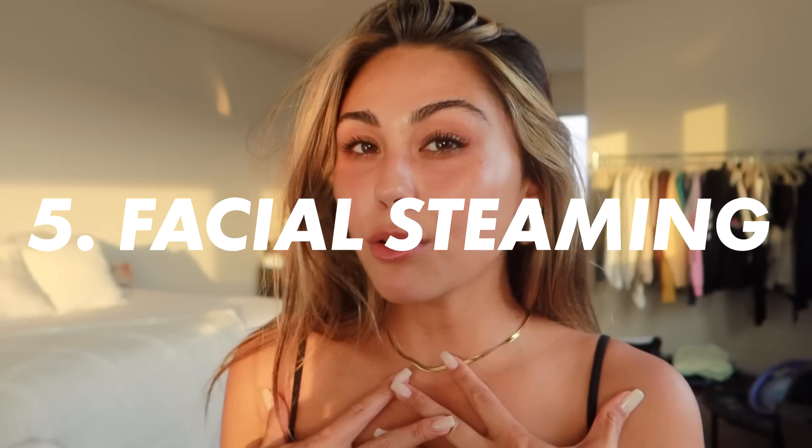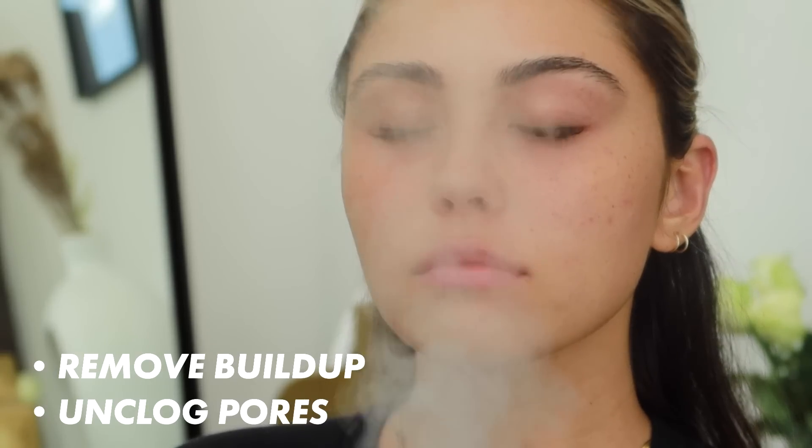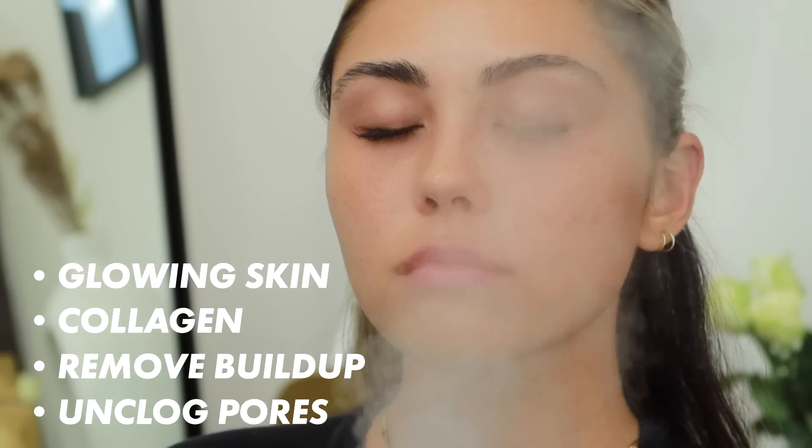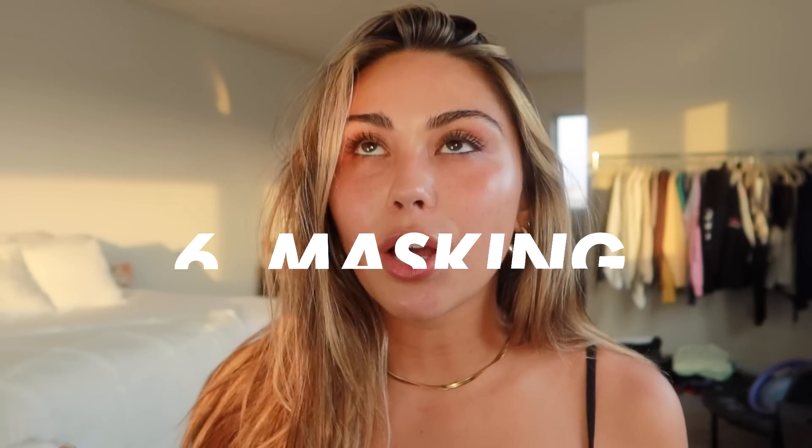Number five is facial steaming. I'm a recent convert but it's so nice — it feels amazing for an at-home spa night. I remember when I was growing up my mom would boil a pot of water and I'd sit with my head over it to let the steam work on my face. It really helps to unclog pores, remove buildup, dirt, and trapped sebum — all the things that can cause breakouts, blackheads, and whiteheads. It also promotes collagen production and glowing skin. My favorite order is: double cleanse, then steaming, then masking.